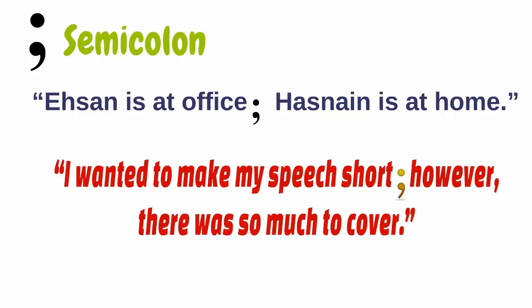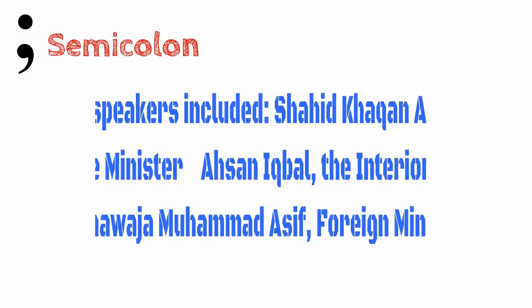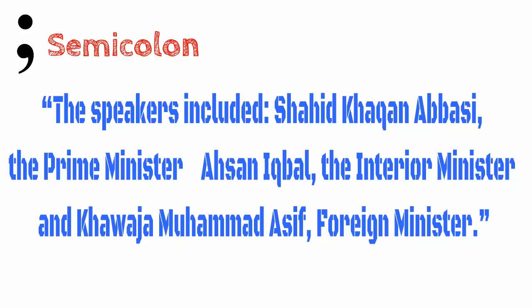Additionally, semicolons are used instead of commas if addition of commas becomes confusing. In this example, we have already used a comma for additional information, so a semicolon is more appropriate. Had we used a comma instead, it would have given the impression that, say, Shahid Khaqan Abbasi and the Prime Minister are two different people. This brings us to the next punctuation — the colon. A colon is used to show that some information follows and is pointed to.